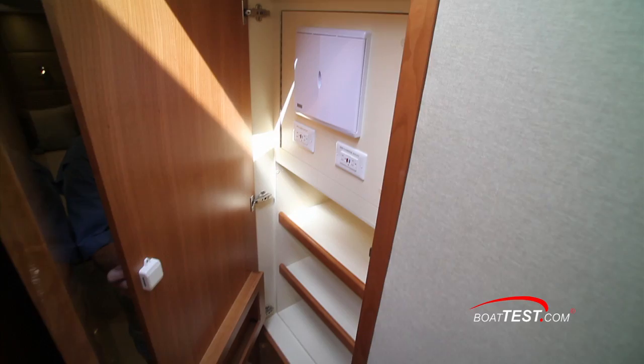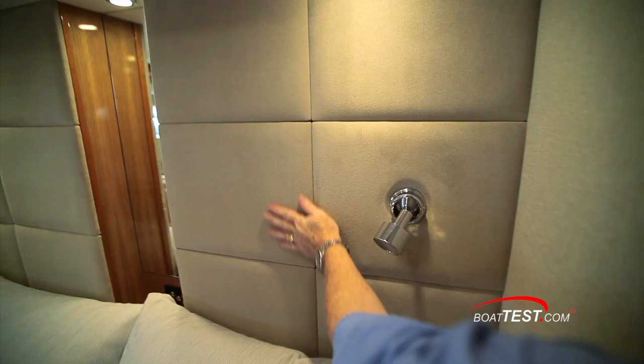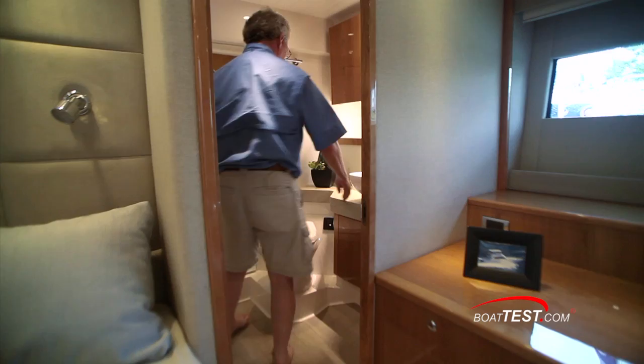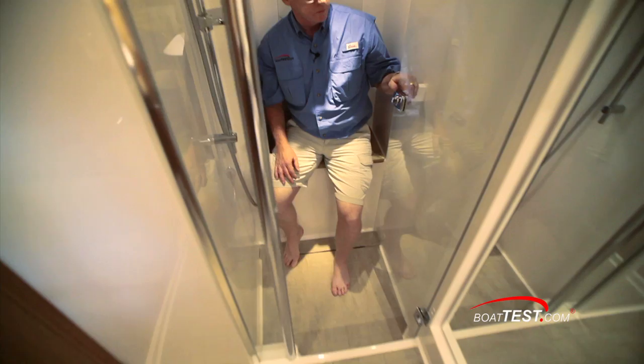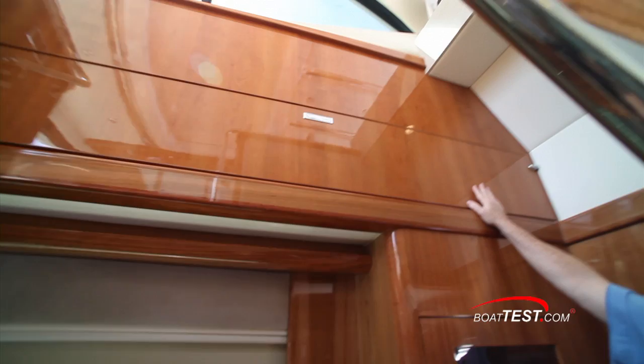Moving back to and around the corner from the companionway stairs, we have storage opposite a washer-dryer combo. Having the engines mounted so far back allows plenty of room for this amazing full-beam master stateroom. A king-sized berth is mounted on the centerline and the headboard is a very soft crushed velvet. There are hull-side windows and a comfortable settee to port. The head is aft on the port side and features opening port lights and a ceramic tile deck. The walk-in shower has a seat so you can clean up even while underway. Moving to the starboard side, there's a massive flat-screen TV and a corner-mounted vanity with mirror, and a beautiful walk-in closet that even has accommodations for shoe racks at the bottom.